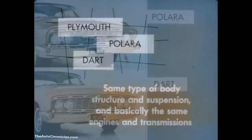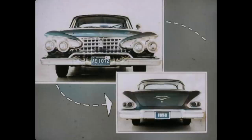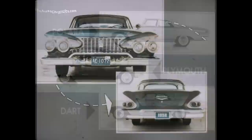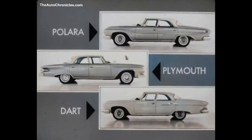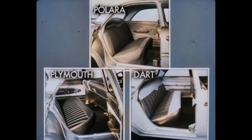All three have some styling differences, but the Polara and Dart are practically twins, except for variations in trim, rear fenders, and taillights. The Plymouth, unlike the Polara and Dart, has a narrow grille. It's been said that Plymouth's front-end treatment resembles that of the rear of the 1958 Chevrolet. When it comes to exterior dimensions, the Polara has a four-inch longer wheelbase than both Plymouth and Dart, and is nearly three inches longer. Inside, the Polara, Plymouth, and Dart have practically identical seating dimensions.